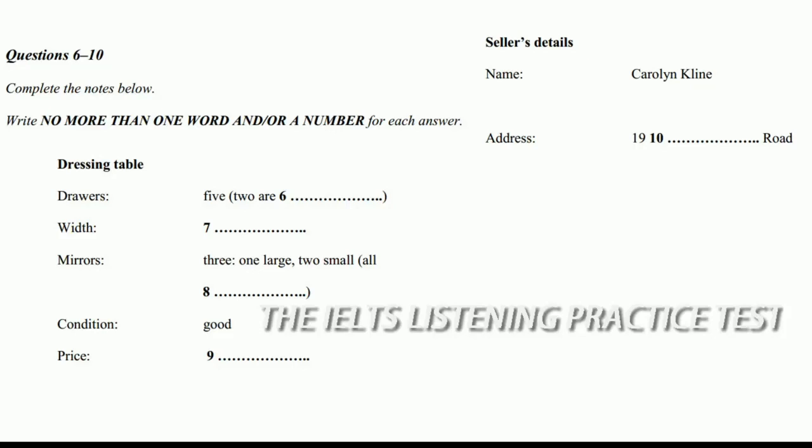By the way, my name is Carolyn Klein — it's on the gate at the front of the house. Is that K-L-I-N-E? That's right. And I live at 19 Domain Road. Did you say the main road? No, Domain — D-O-M-A-I-N Road. That's just off Ashgrove, isn't it? Yes. See you soon, then. Yes, in about 30 minutes.